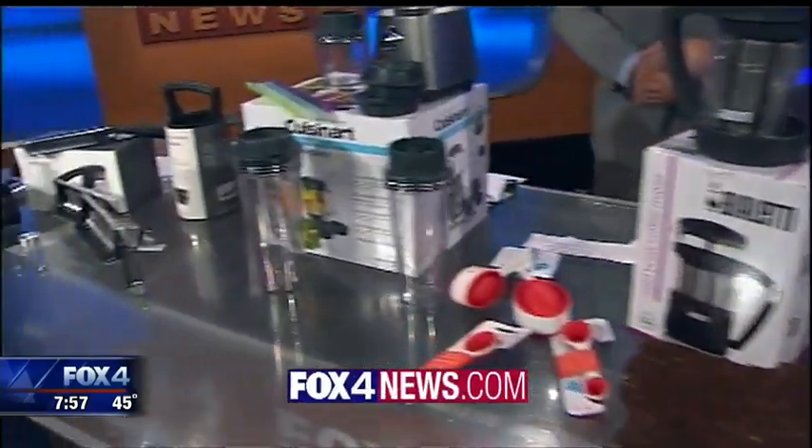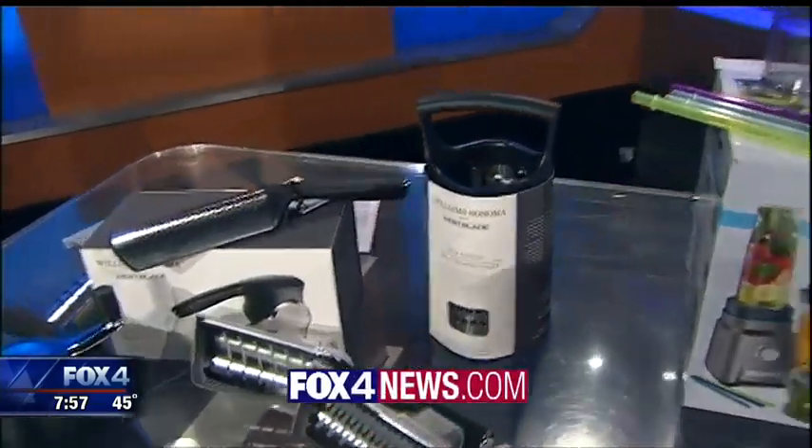Links to all of these products and the International Home and Houseware Show itself are right now on my Facebook fan page and on our station website.